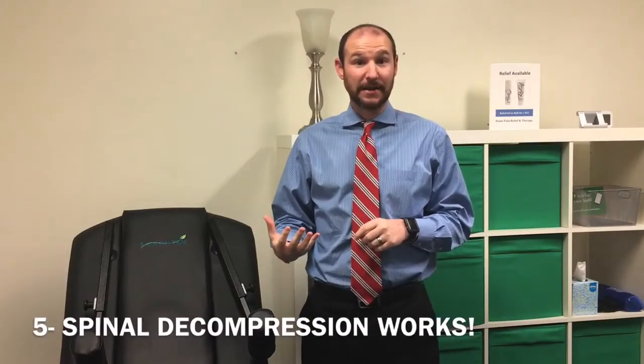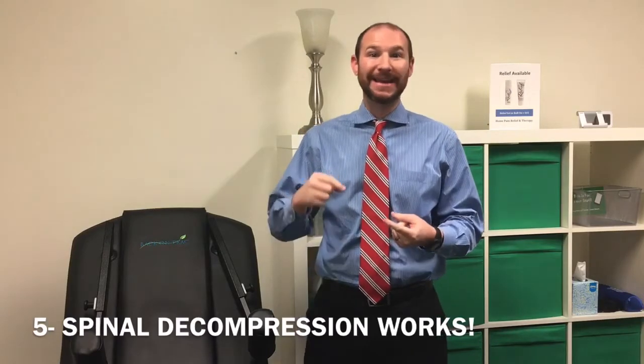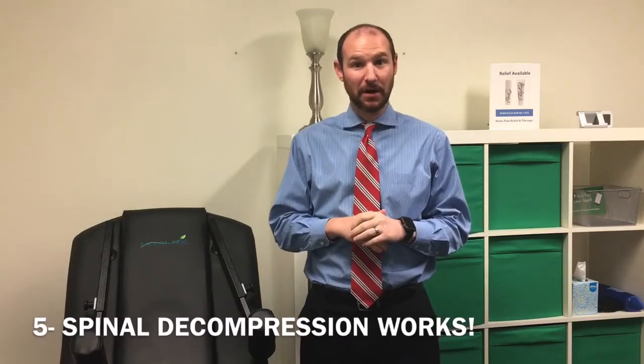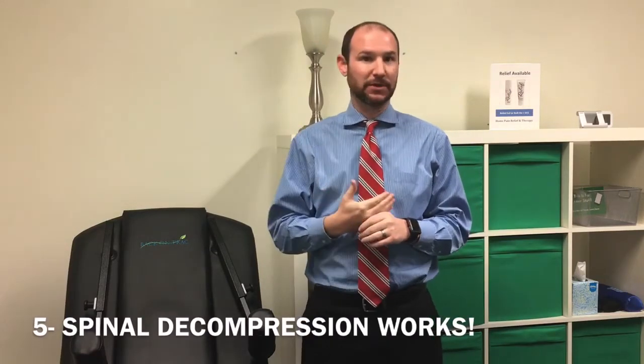The final reason we want you to try spinal decompression is that you're simply going to get better results and faster results. In the last almost year that we've been using decompression in our office, we've gotten amazing results. Patients that maybe didn't respond well to adjustments in the past are getting great results with a combination of adjustments and decompression. We're seeing patients who would have taken weeks to months to get better now feeling better and out of pain in just a few visits.